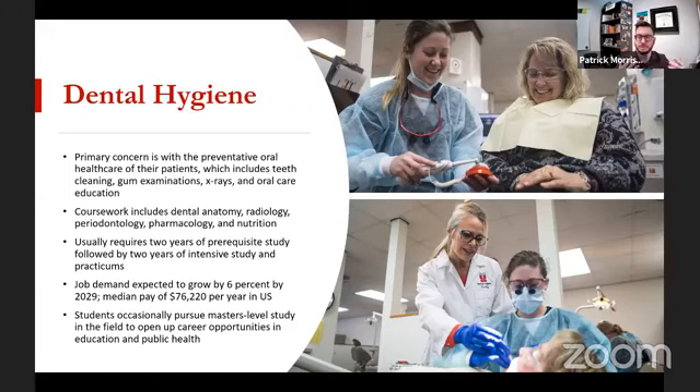Usually you would sit for board exams — pretty much every dental hygiene program in the United States has that built into the curriculum. So with your bachelor's degree, you sit for your board exams and then you're able to go out into the workforce as a fully-fledged licensed dental hygienist. Job demand is expected to grow about 6% year-over-year by 2029, and the median pay is $76,000 per year — a very generous salary in the United States.